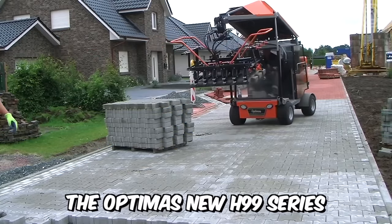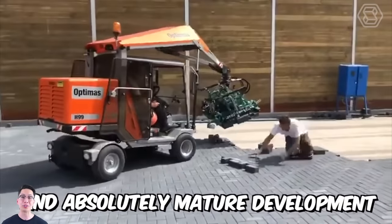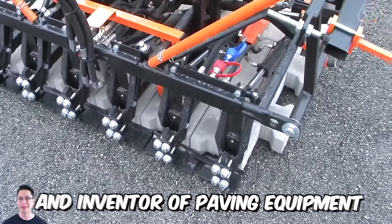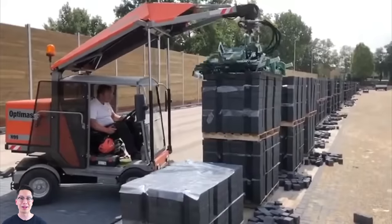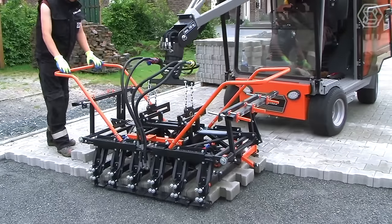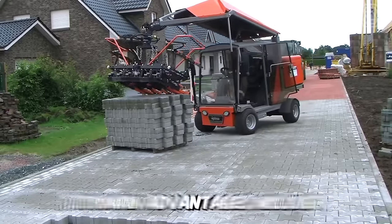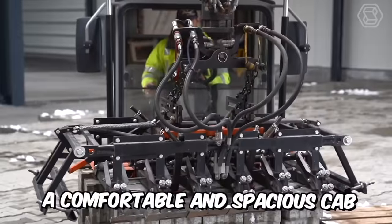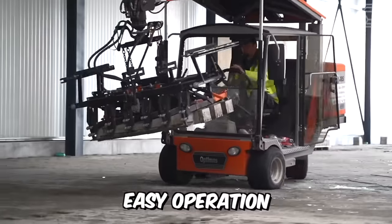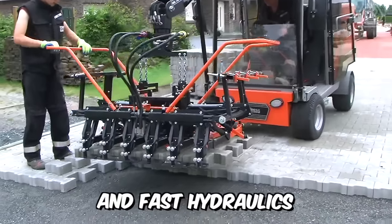The Optimus H99 series is the tenth and absolutely mature development of the manufacturer and inventor of paving equipment. Its high maneuverability allows it to work in every corner of your site, and due to its power and stability, the machine is also very efficient in large areas. Main advantages include a comfortable and spacious cab, easy operation, a multi-six hydraulic grapple, powerful engine, and fast hydraulics.